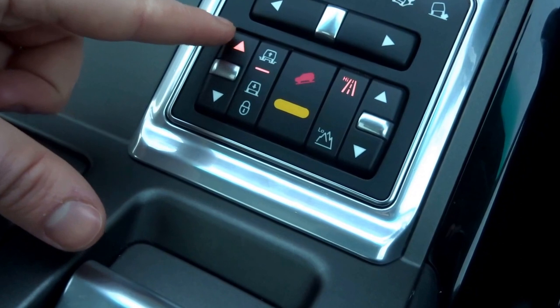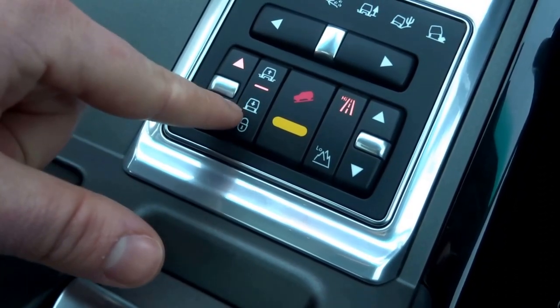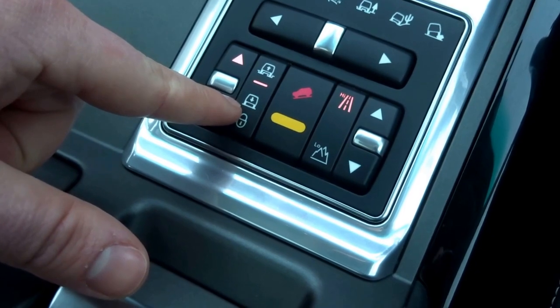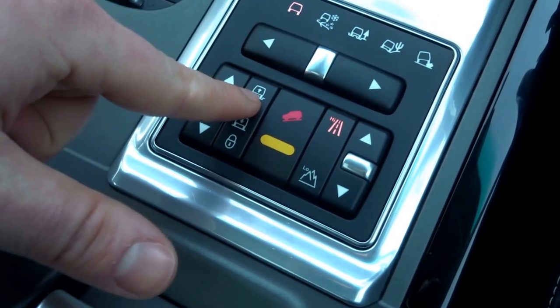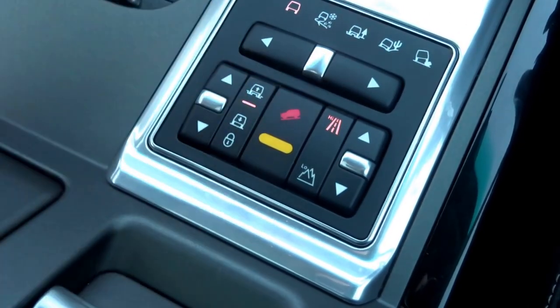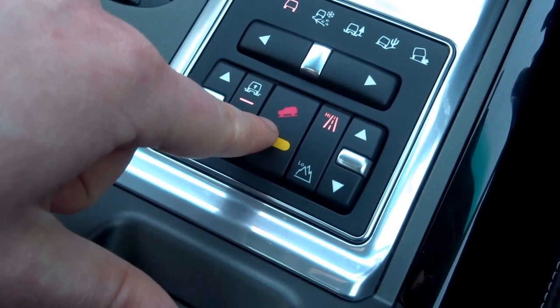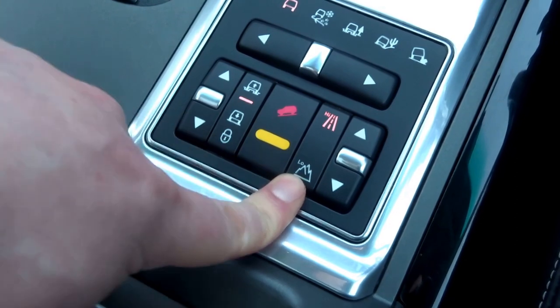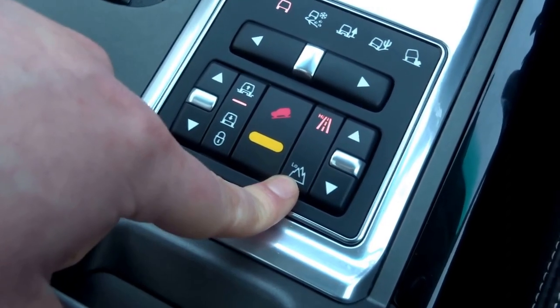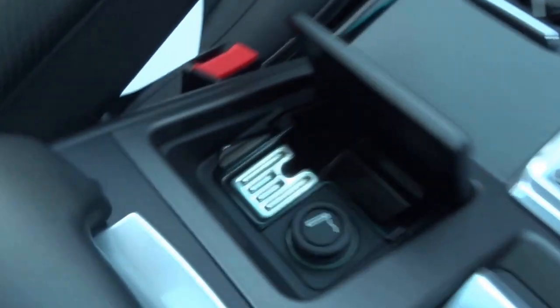There are three settings for the ride height. Currently it was in what they call the access height — easier to get in and out of the car — plus normal, and then an extended ride height for off-road capability. This button controls the hill descent, and this one is for the high and low range settings. If you've got a particularly steep incline you can select that; if driving normally, keep it in the middle.